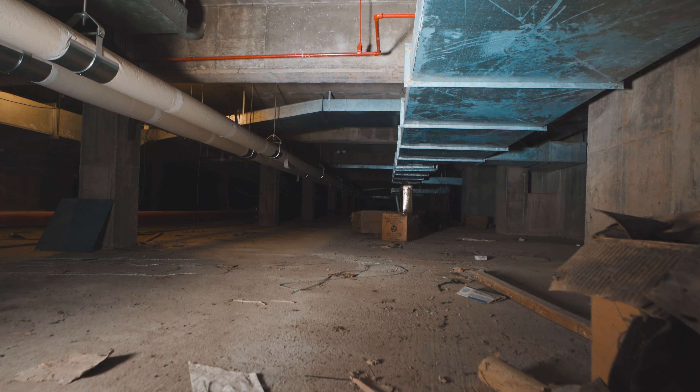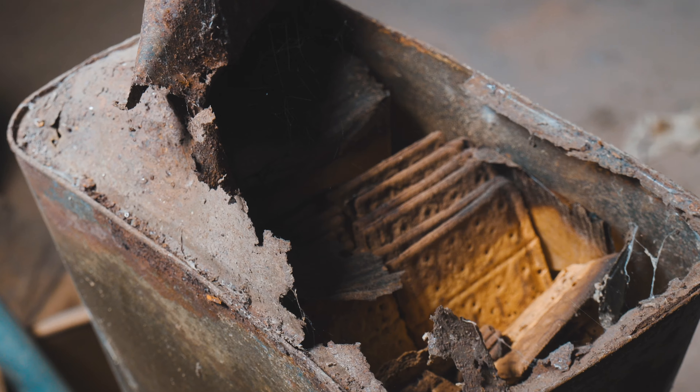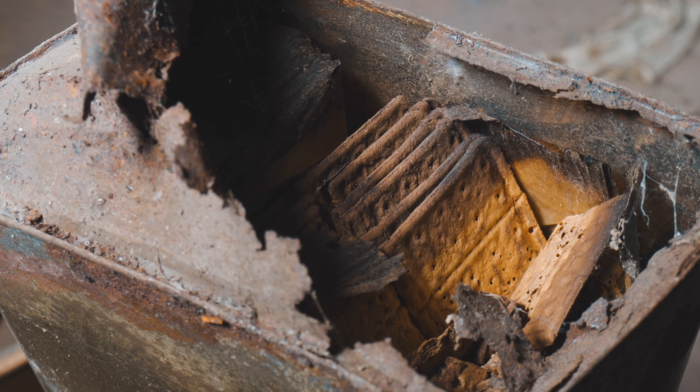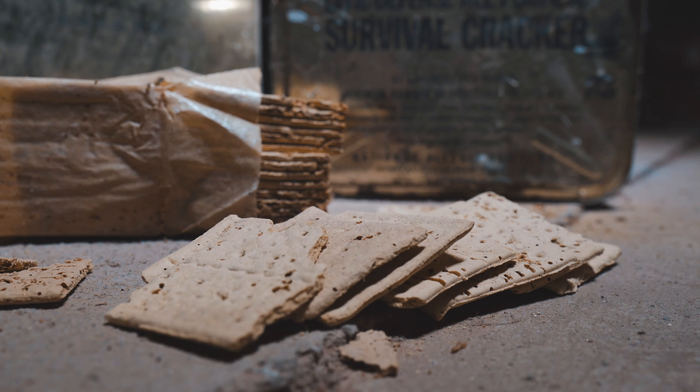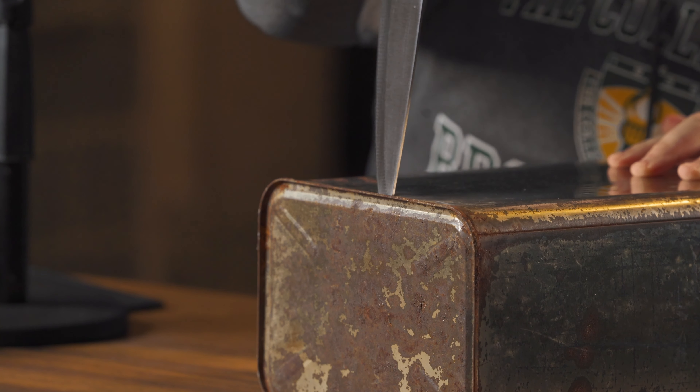Most of what was there before is gone, but we found a few remaining tins of crackers and it got us thinking — if millions of people were expected to survive doomsday by eating these, how do they taste? My name's Anthony Arnone, I'm a web writer at SUNY Brockport, and I'm about to eat 60-year-old civil defense crackers from 1962.